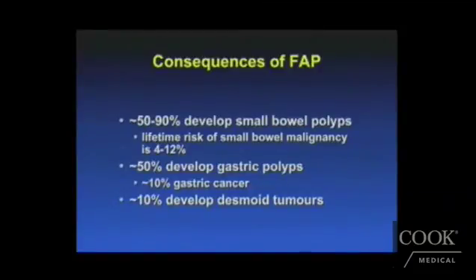Additionally, 50 to 90% of FAP patients develop small bowel polyps, and they may also be at increased risk for gastric polyps, as well as other types of soft tissue tumors within the abdomen known as desmoid tumors.